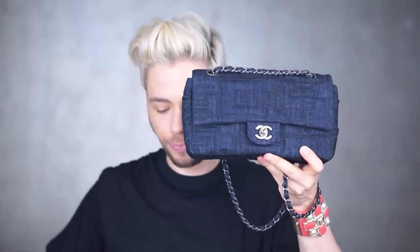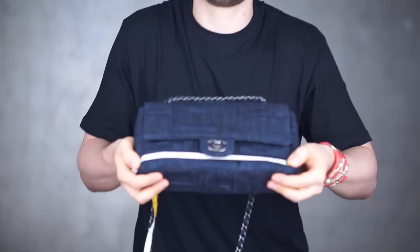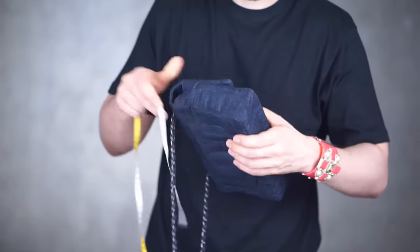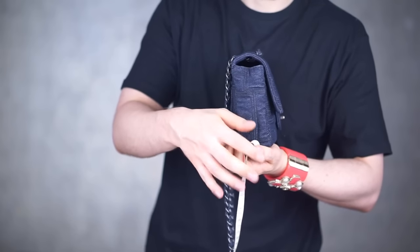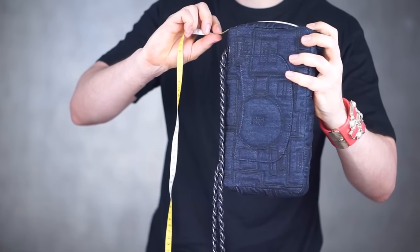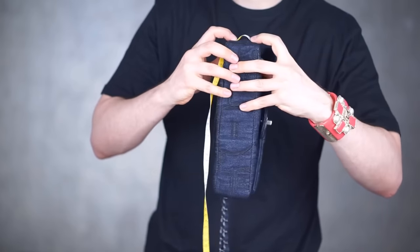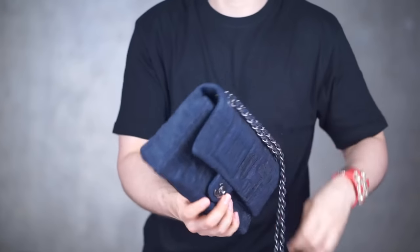Let's get to the measurements, in centimeters. The length of the bag: the medium timeless classic double flap would be 26 centimeters, but this one is 25 — so it's smaller by one centimeter. The height, usually measured from the flap down, is approximately 15 centimeters — I'd say 15 to 16, but more likely 15. The width is around 5.5 to 6 centimeters.